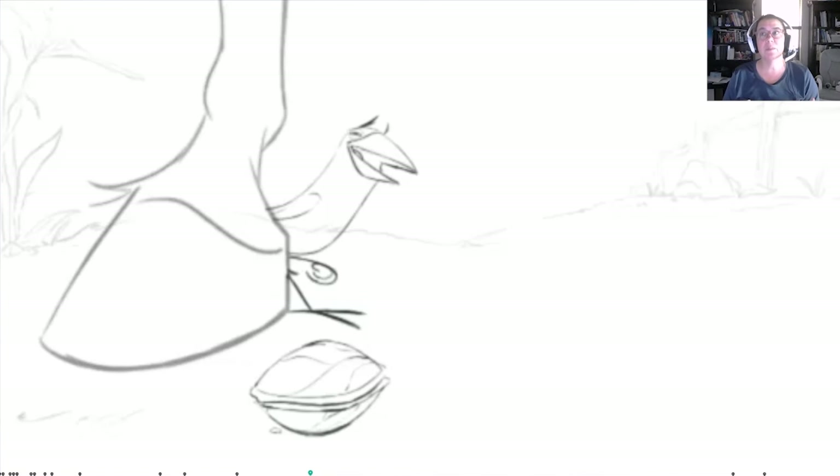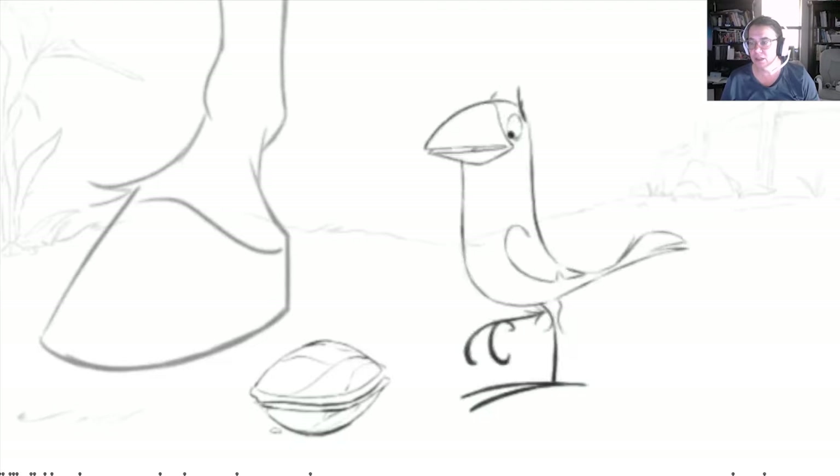A general rule of thumb in animation: if you can see inside of the mouth, animate it. That tiny little bit of motion on the tongue really goes a long way in advancing the sense of reality that the character has. We use our tongues so much when we talk to develop the sounds we're making. You've got a little bit of it in there, but I think you can push some of those phonemes just a little bit more.